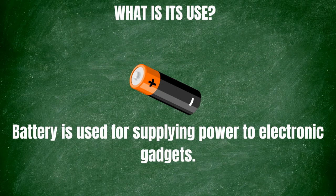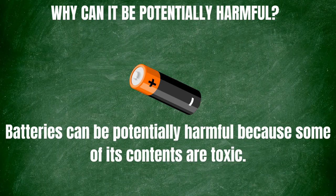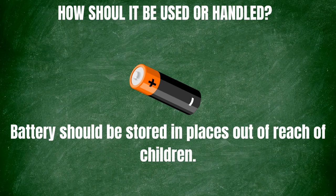What is the use of a battery? Battery is used for supplying power to electronic gadgets. When can it be harmful? Battery is harmful when not safely stored or disposed. Why can it be potentially harmful? Batteries can be potentially harmful because some of their contents are toxic. How should it be used or handled? Batteries should be stored in places out of reach of children.